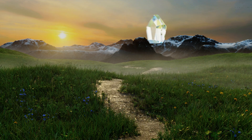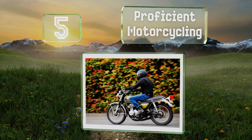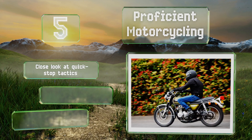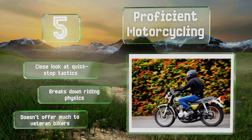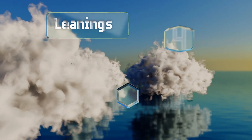Halfway up our list at number five, new riders will gain a lot from reading 'Proficient Motorcycling,' as it takes a hard look at the numbers surrounding safety on the road, as well as a thorough dive into techniques and practices that can dramatically reduce your level of risk. It takes a close look at quick stop tactics and breaks down riding physics, but it doesn't offer much to veteran bikers.